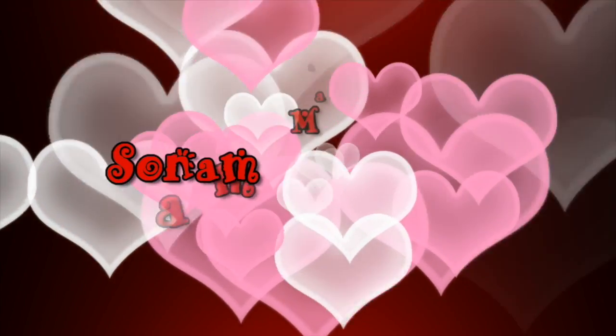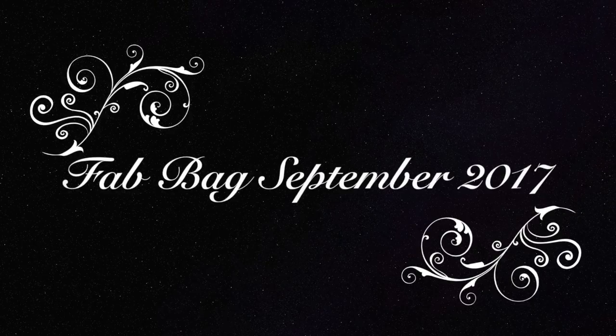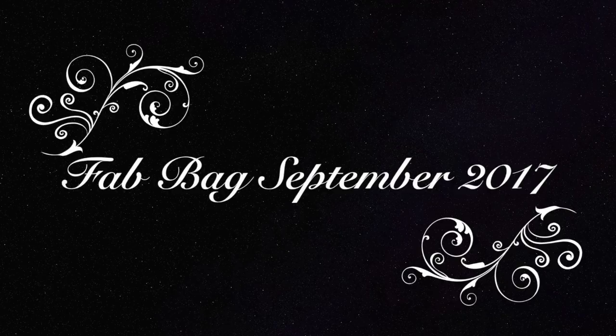Hello my darlings, welcome back to my channel. My name is Sonam and today I have the September Fab Bag to unbox and review for you guys. I received it quite late this month — I don't know why — but better late than never. So let's get started.